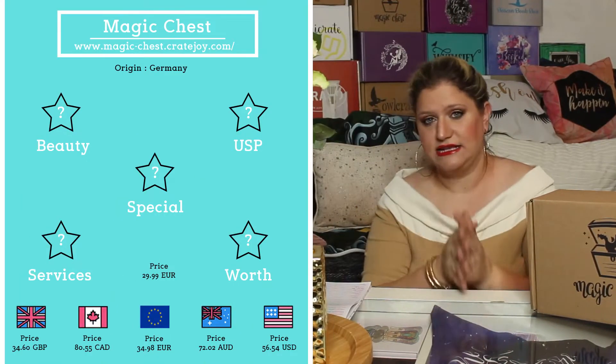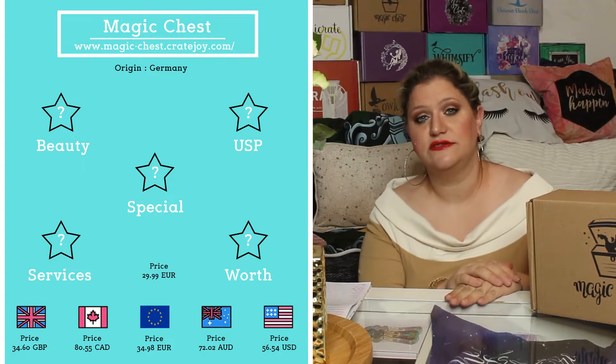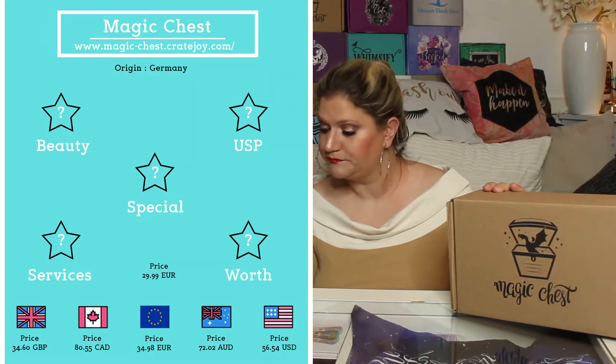Today we're here to unbox the Magic Chest. The Magic Chest is a German book box but it includes an English-speaking book, so it is for the English-speaking community, but it might be a really good option for the European markets due to shipping costs. This is shipping from Germany and it costs 29.99 euros. I've added shipping to several locations and translated that into different currencies — you can see on screen what this box would cost you.